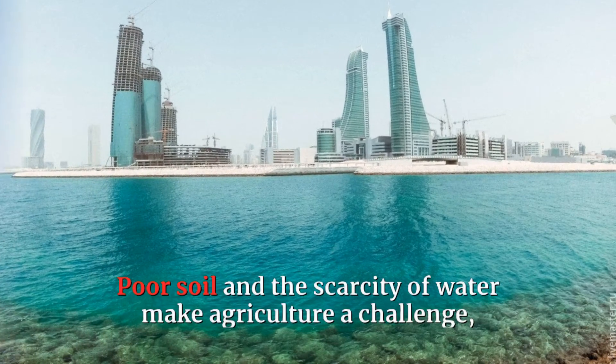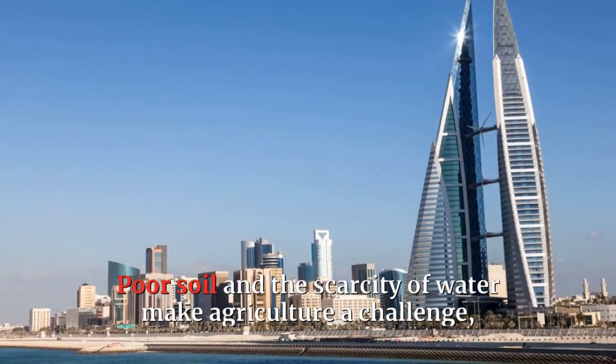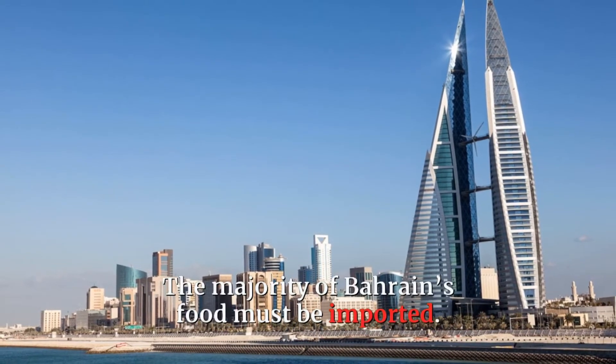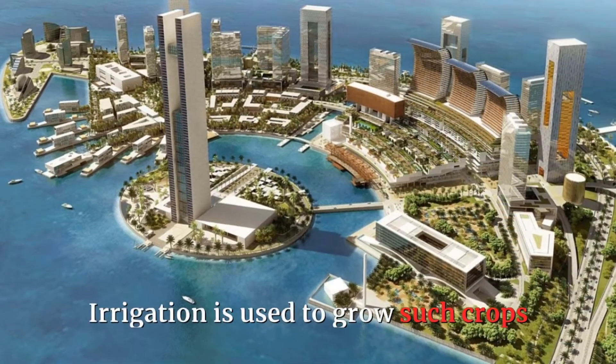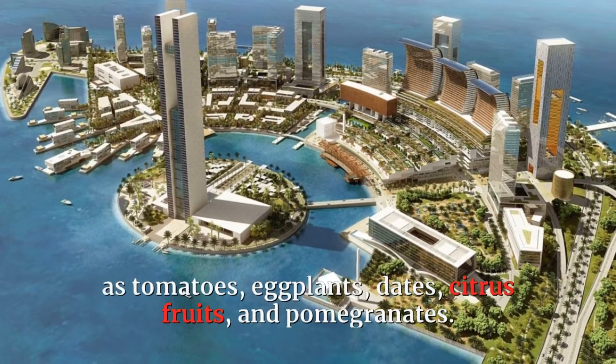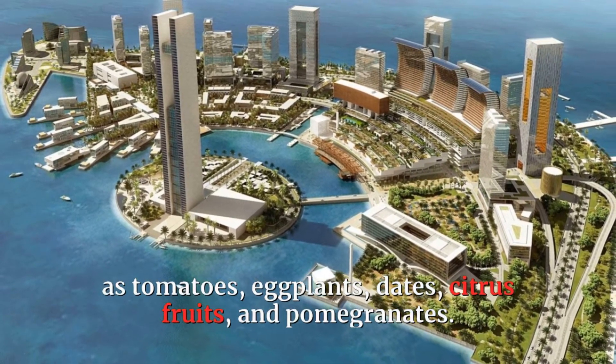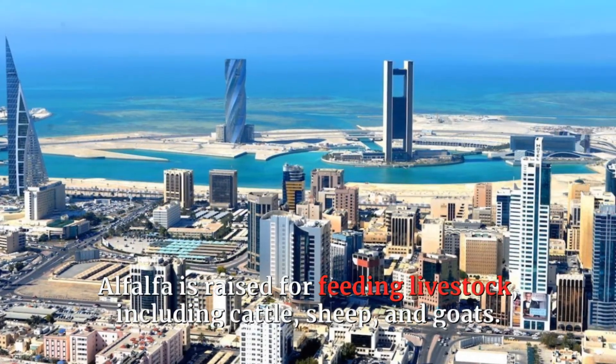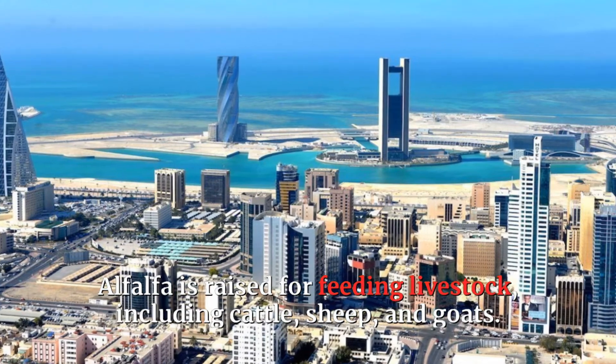Poor soil and the scarcity of water make agriculture a challenge, and it is of minimal economic importance. The majority of Bahrain's food must be imported. Irrigation is used to grow such crops as tomatoes, eggplants, dates, citrus fruits, and pomegranates. Alfalfa is raised for feeding livestock, including cattle, sheep, and goats.